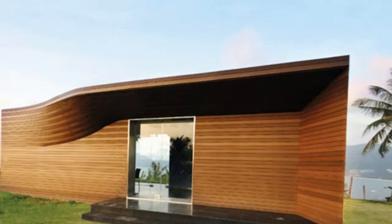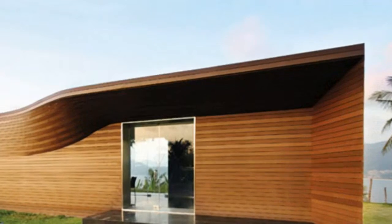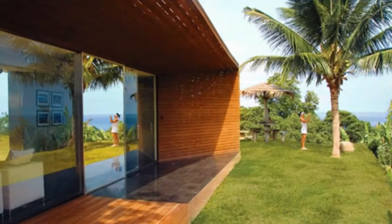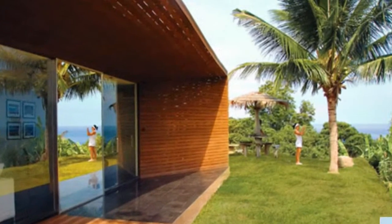Toronto-based architecture firm Paul Raff Studio created the Blue Point Sales Pavilion for a residential development in Phuket, Thailand. The structure was designed to give the public an opportunity to enjoy the scenery and keep updated with the 20-unit development's progress.